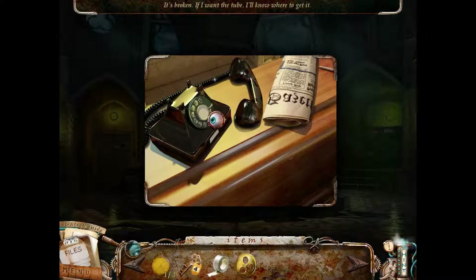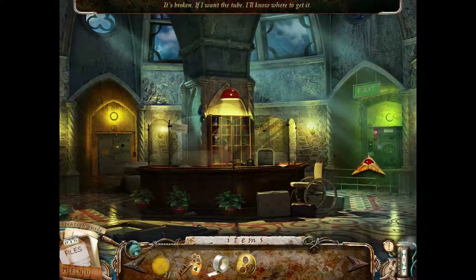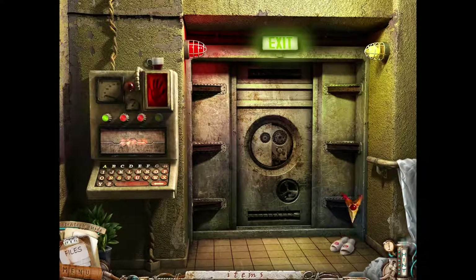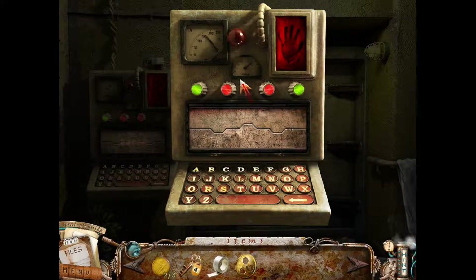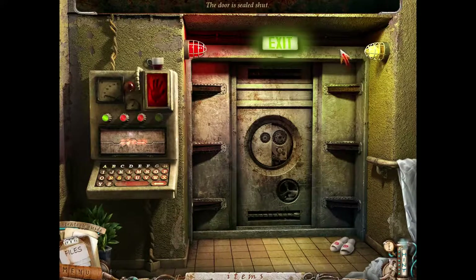It's broken. If I want the tube, I know where it is. Another button. This door is fake - that door is fake? Wow. There's slippers by the door. Looks like I need a lot of stuff: handprint, open code, and then code something. Door sealed shut.